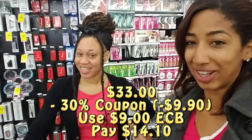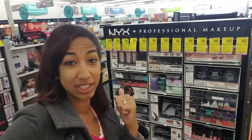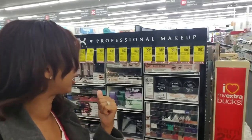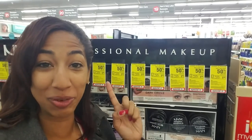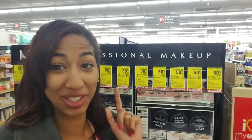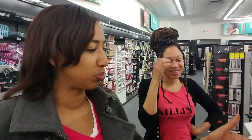Now let's move on to the NYX line. They are buy one, get the second one 50% off, which is pretty good for NYX. And there's a $1 in-app coupon we can use on the NYX line. We also just learned a CVS secret: if you can't find the price on an item, they have these little drawers on the shelf. The employee pulled the tray out and showed us the price was $3.99. Now we know the trick — CVS secret!